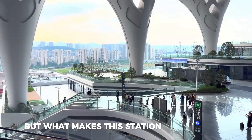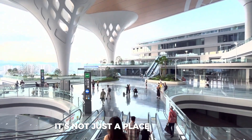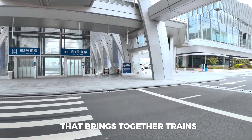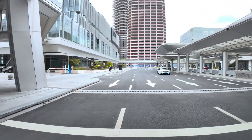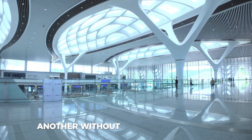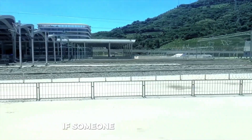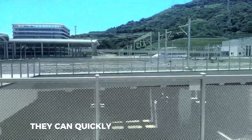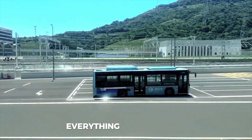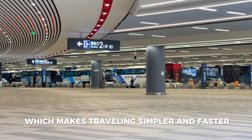But what makes this station really special is how it connects with the rest of the city. It's not just a place for trains — it's part of a bigger system that brings together trains, subways, buses, and taxis. You can easily move from one type of transport to another without leaving the building. This smart design helps people save time. If someone arrives by train, they can quickly hop onto a metro train or take a bus without walking far. Everything is in one place, which makes traveling simpler and faster for everyone.